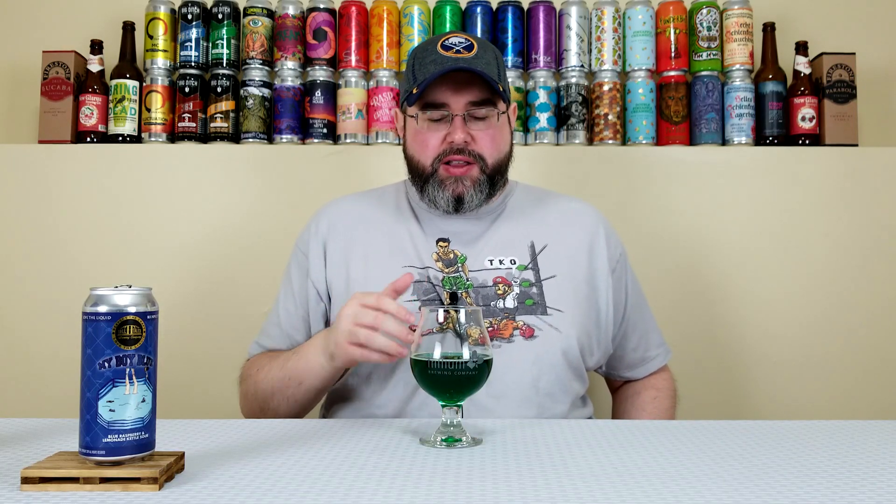I appreciate you sending this one my way, and thanks to everybody stopping by for another beer review. If you've had this one before, or any beer with food coloring or blue raspberry flavoring, let me know what you think. To me this is drinking like a carbonated Kool-Aid with lemon juice and blue raspberry flavoring — and I'm fine with that. Appreciate everybody signing by, until the next one. Cheers.